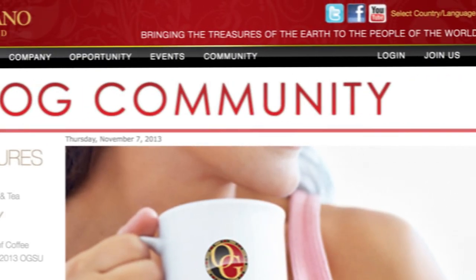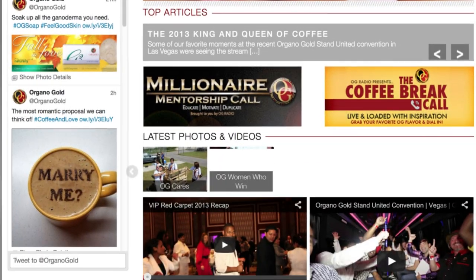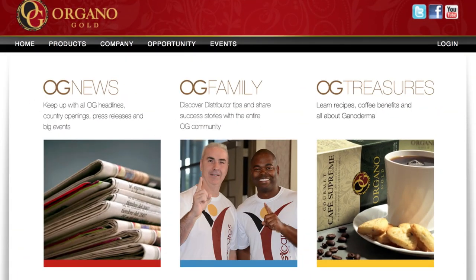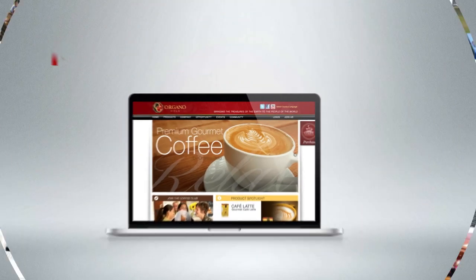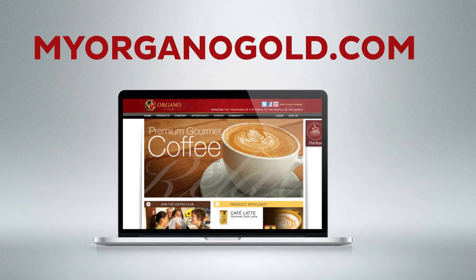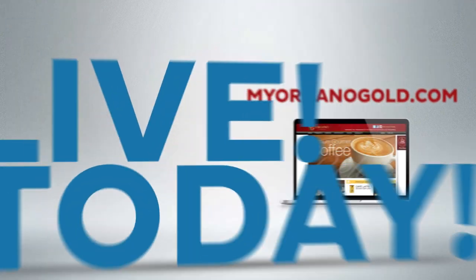Along with an incredible community section that includes social media links, informative OG blogs, and an expanded photo gallery to keep you connected. Combine all this with advanced functionality, and you have the new MyOrganoGold.com — and it's live today.